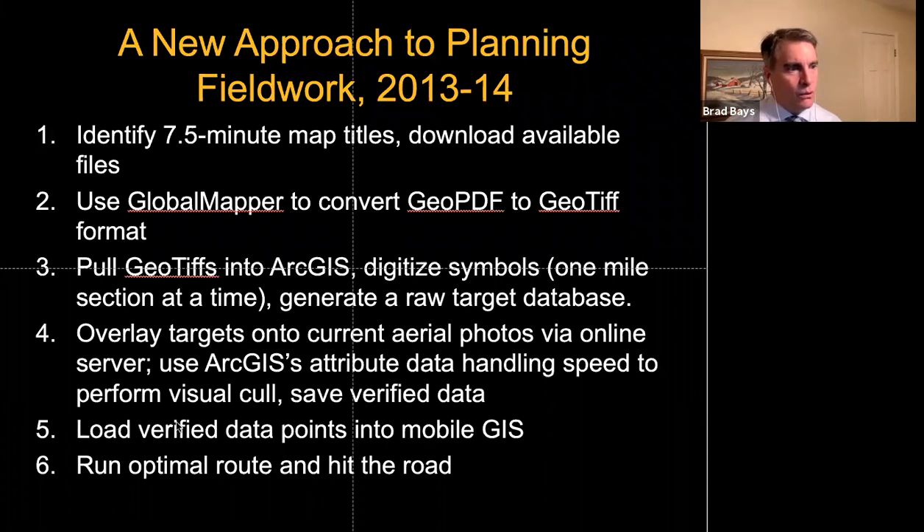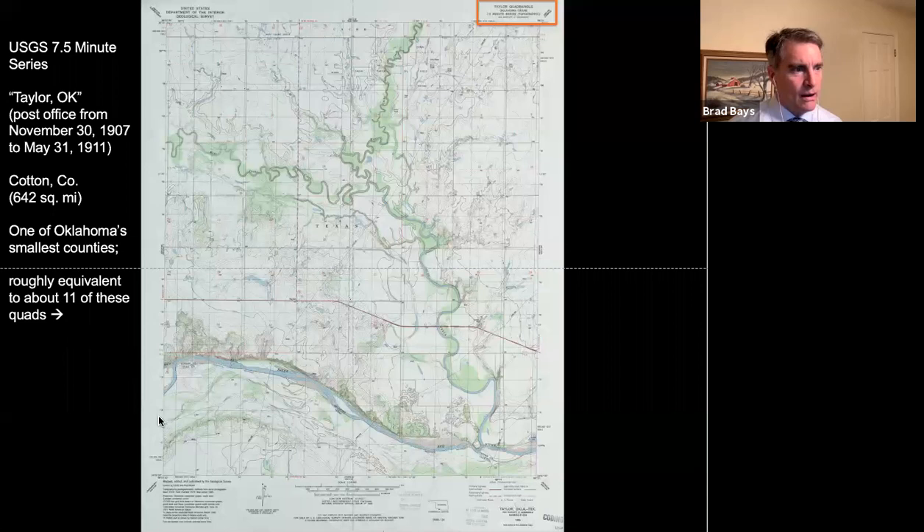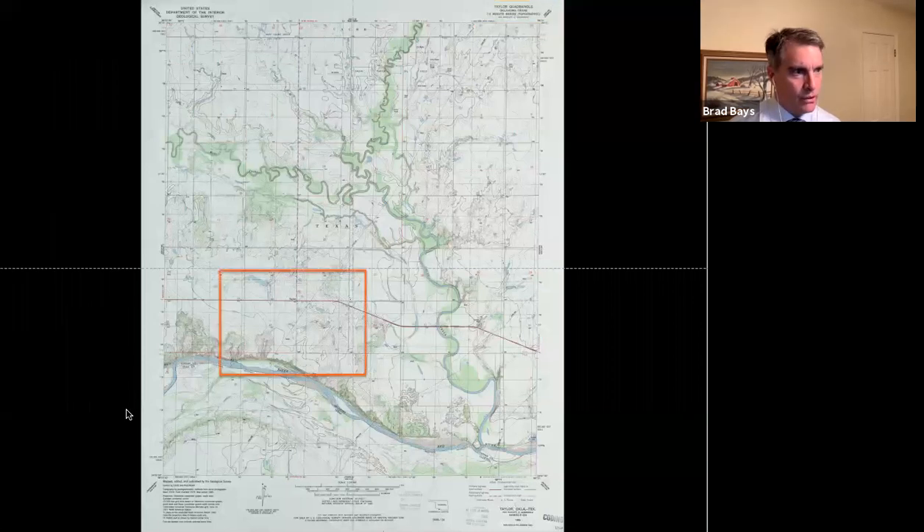We ran an optimal route, uploaded the points into a portable laptop GIS, and hit the road. Here's an example — a seven-and-a-half-minute topo map around Taylor, Oklahoma, in south-central Oklahoma. If you zoom in you can see lots of black squares for dwellings, and hollow squares indicating agricultural outbuildings — those are barns next to homes, basically farmsteads — in the cotton country of south-central Oklahoma.